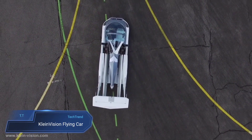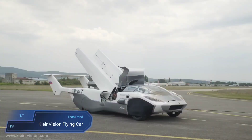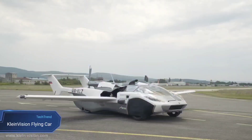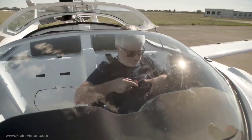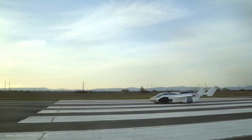KlineVision Flying Car. The KlineVision Flying Car is a groundbreaking vehicle that seamlessly transitions from a car to an airplane in just about three minutes. With the ability to navigate roads as a regular car and then soar through the skies like a light aircraft, it combines the practicality of a car with the freedom of flight.